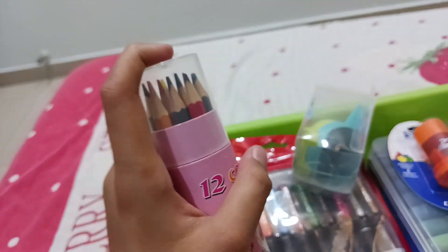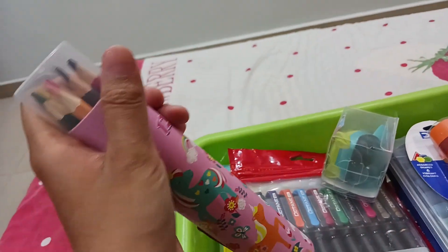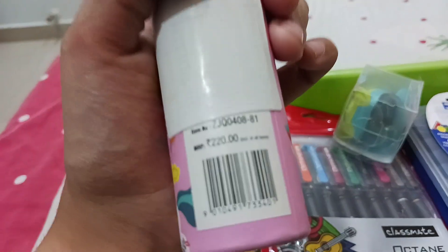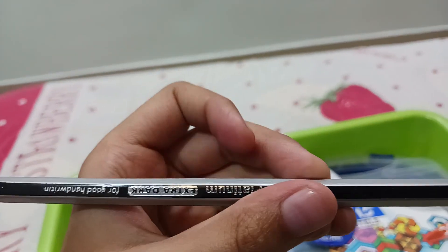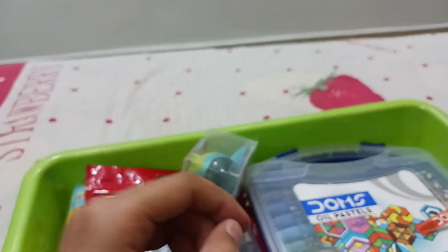The next item is this color pencil set. Some of you might wonder that this would cost 100 or 150 rupees — no guys, this is very expensive colored pencils, it costs 220 rupees. And there is also one extra dark Apsara Platinum pencil for good handwriting. This dual eraser sharpener costs 15 rupees and is very amazing.